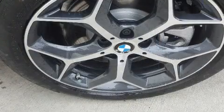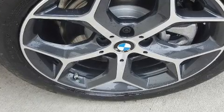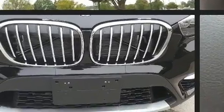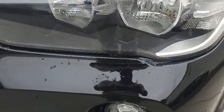BMW ensures the safety and security of its passengers with equipment such as head curtain airbags, front side-impact airbags, traction control, brake assist, ignition disabling, an emergency communication system, and four-wheel disc brakes with ABS. You'll never lose visibility with rain-sensing wipers, which activate automatically when the drops start to fall.